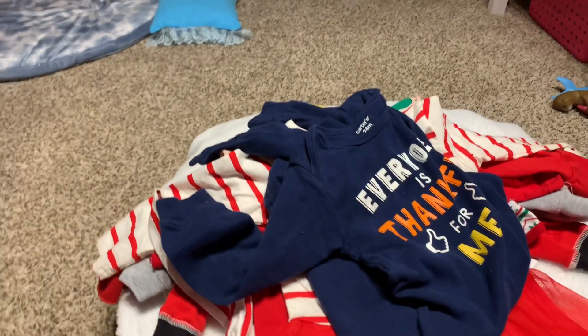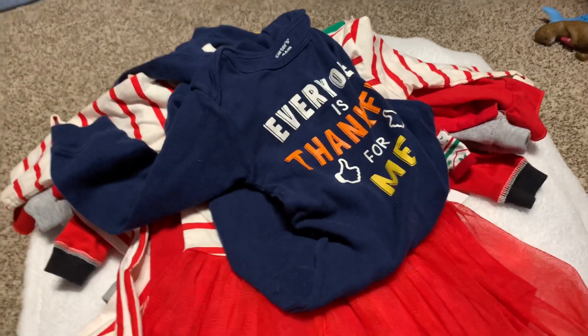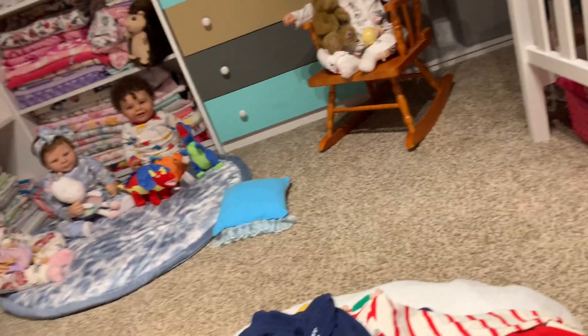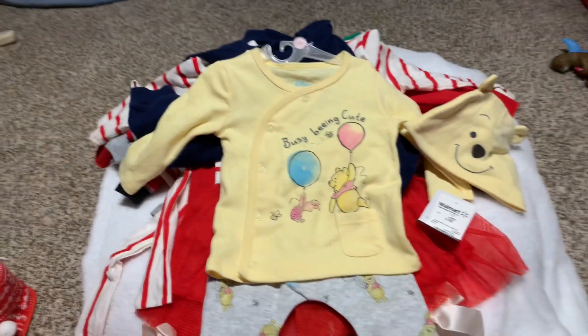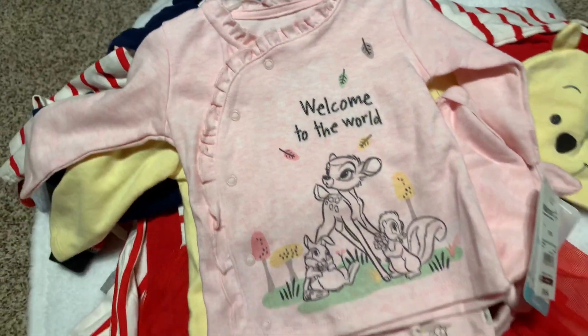I think that's all I've got — I pick up stuff here and there that I don't always show in hauls. I also got a couple of outfits from Walmart — some of those new Disney outfits they have. I picked up the Winnie the Pooh one. It's not holiday but it comes with a cute hat. I'm not sure who will wear this; I got it in zero to three and I love the pants.